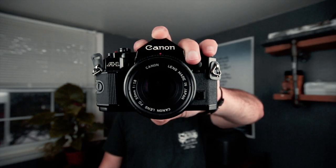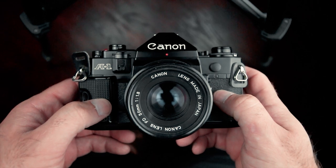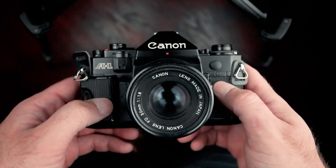The Canon A1. It has the programmed auto exposure mode with a 50mm f1.8 lens on it.